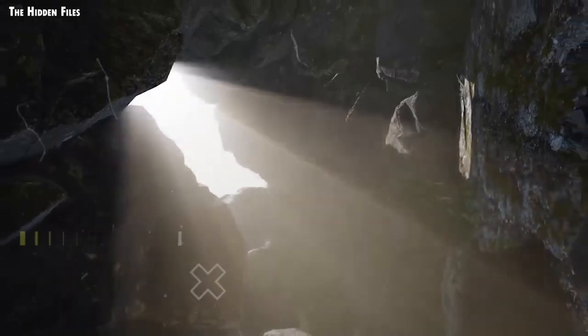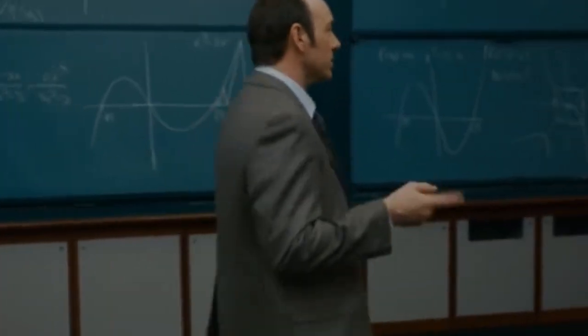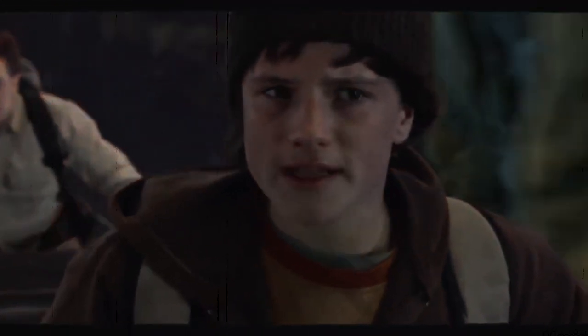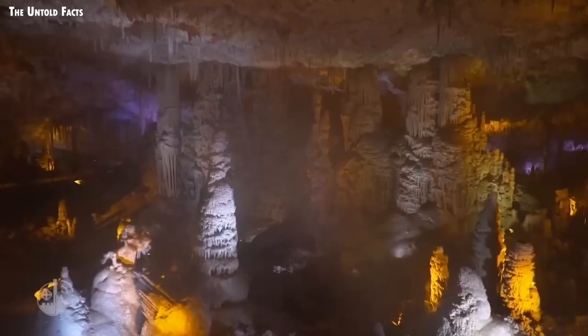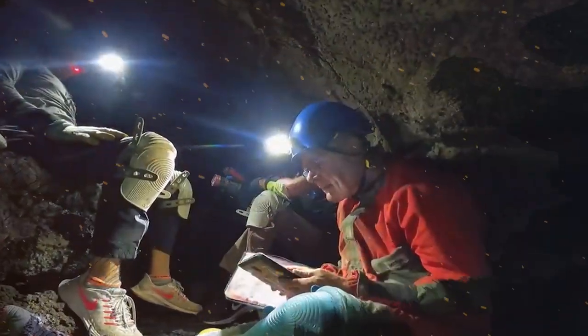Caves have fascinated and impressed people since humans could be interested and amazed, and it's easy to understand why. Caves are the dictionary definition of mystery and beauty — fascinating underground realms that live apart from the mucky tinkering of human desire. But caves are dark, wet, and frequently difficult to reach, yet scientists continue to explore them.